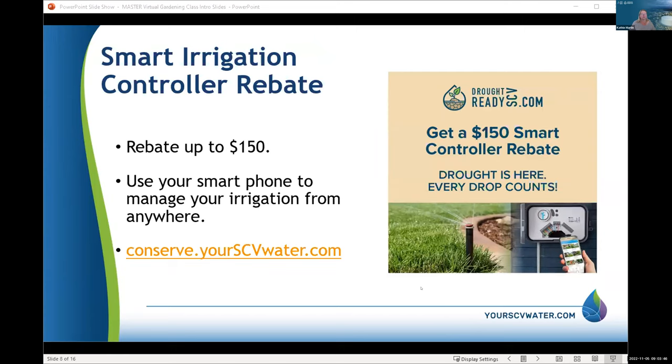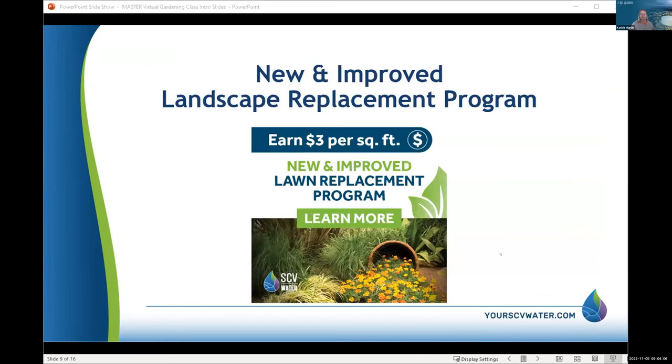One of our rebates is the smart irrigation controller rebate — you buy the proper controller, submit the information to us, and we can give you $100 to $150 back. It's so easy: when we get little sprinkles of rain, enough to let you skip watering for a day or two, you can just turn things off right from your phone.